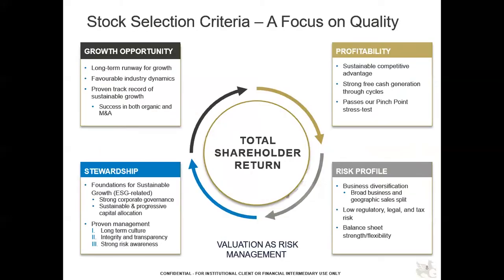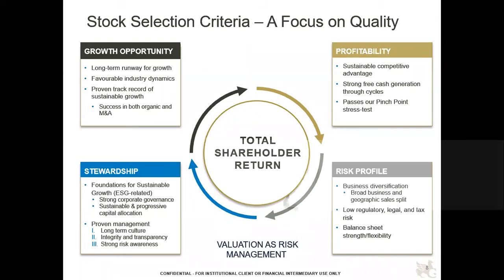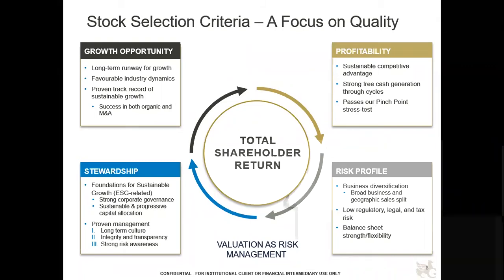On page eight, there are four main criteria we use to think about quality. The first hallmark is the ability for a company to generate growth over the long term. For some companies, the industry may be low-growth, but the company can outgrow the industry through good organic growth prospects — beating competitors head-to-head — and supplement that through mergers and acquisitions. Most of our companies will have multiple drivers of growth, operating in industries with favorable structure where they can gain market share over time.